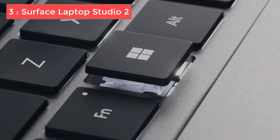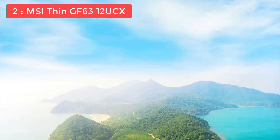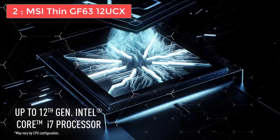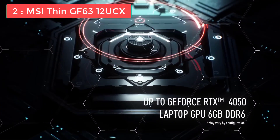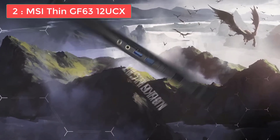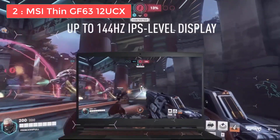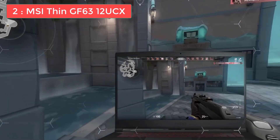These older models are still very capable and often available at significant discounts. For updated pricing and more details, check out the links in the description. Coming in at number 2, we have the MSI Thin GF63, and this is the best budget laptop for AutoCAD if you want dedicated graphics without spending too much. If you're a student or just getting started with 3D modeling, this laptop delivers impressive performance at an affordable price point. The MSI Thin GF63 features an Intel Core i5-12450H processor, 8GB of DDR4 RAM, an NVIDIA RTX 2050 GPU with 4GB of video memory, a 1TB NVMe SSD, and a 15.6-inch Full HD IPS display. It weighs just 4.1 pounds and offers about 4 hours of battery life under heavy use.